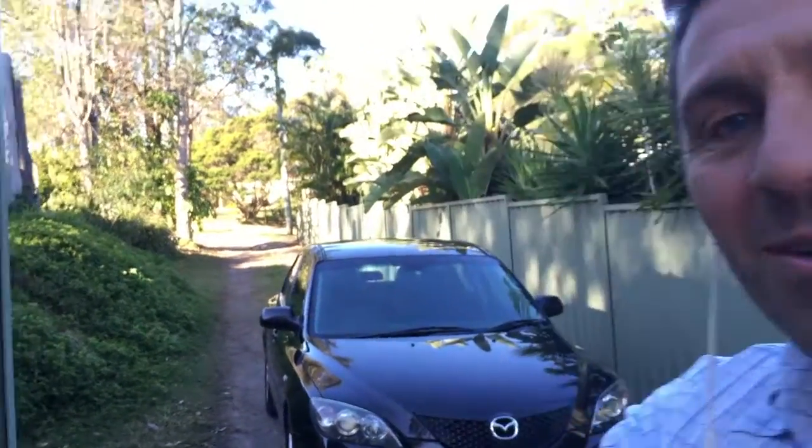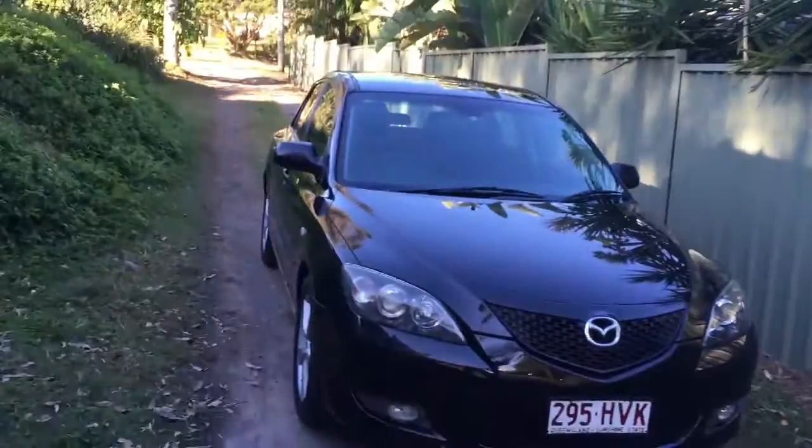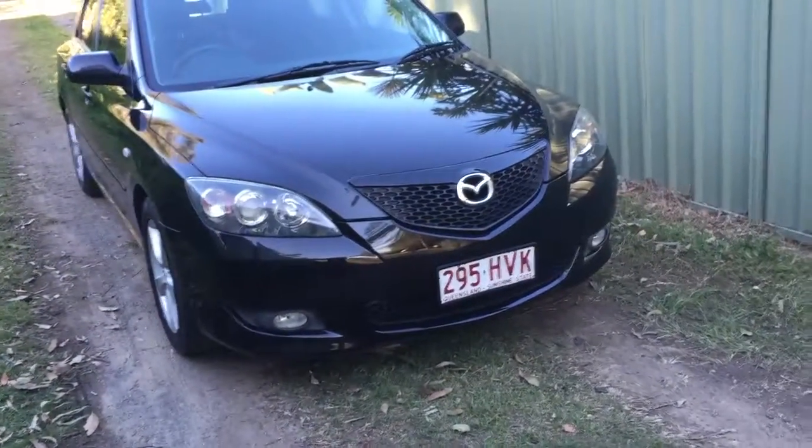Hi, I'm Dean Argent, a university-qualified mechanical engineer and owner of usedvehiclesales.com.au. In this video I'm going to show you why I hand-selected this beautiful 2004 Mazda 3 black SP23 as one of the cars for sale here on my yard.